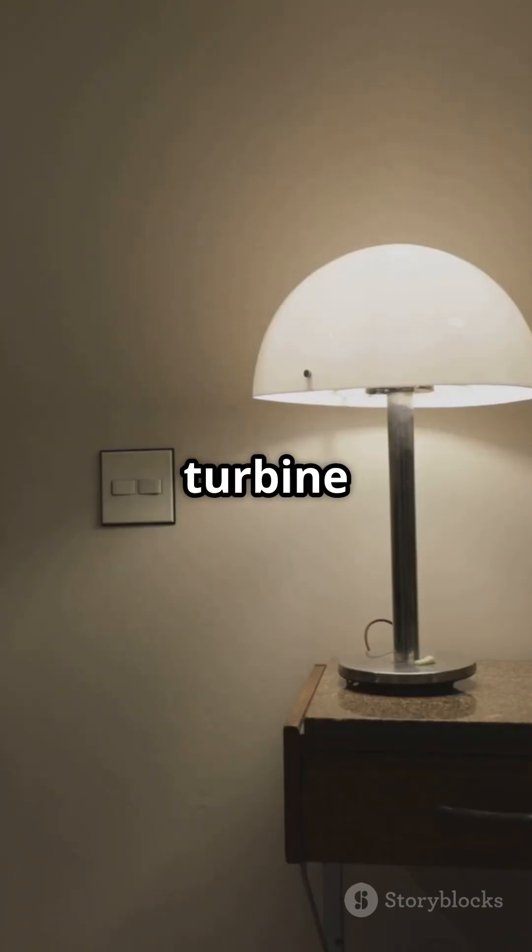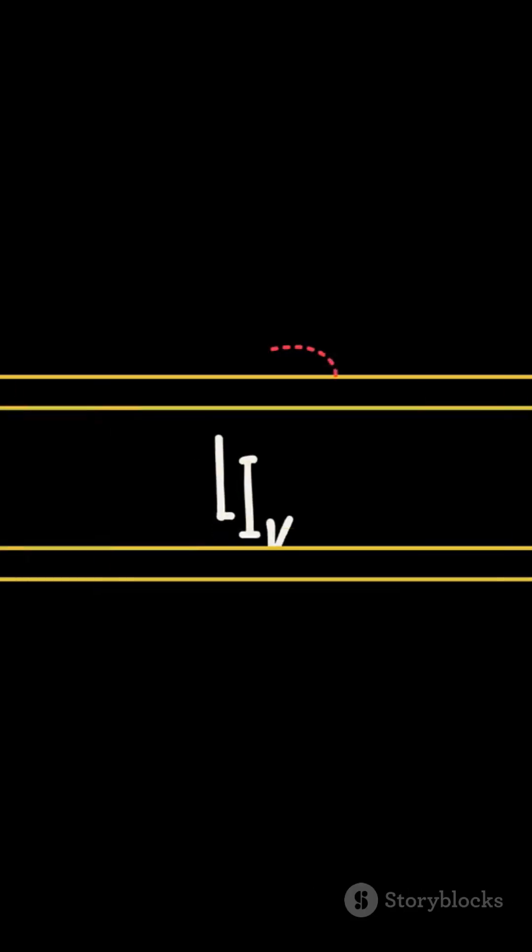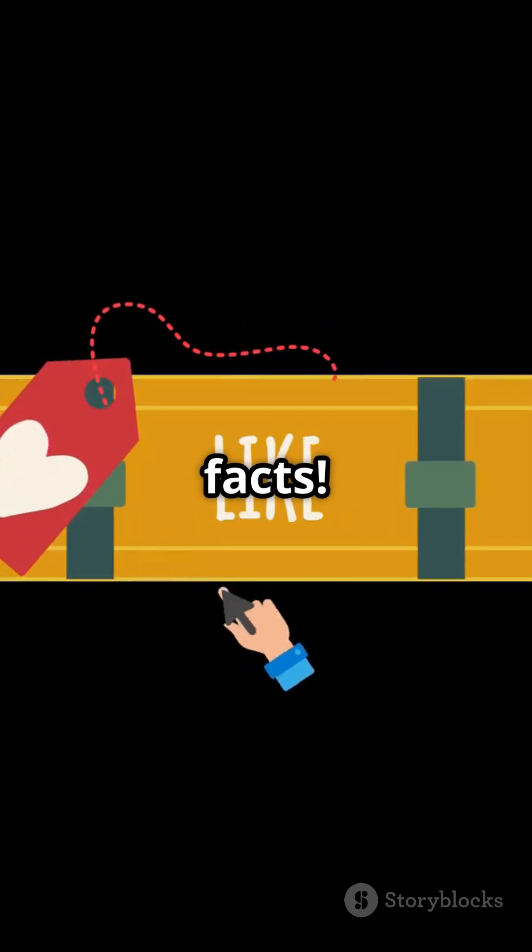So next time you turn on a light, think about the Francis Turbine — a small machine making a huge impact in sustainable energy. Like and subscribe for more quick cool science facts.